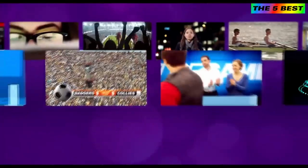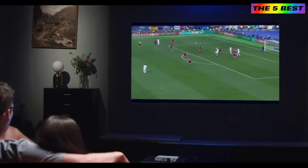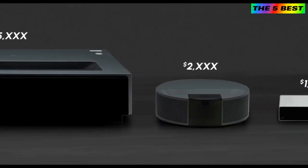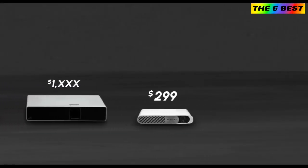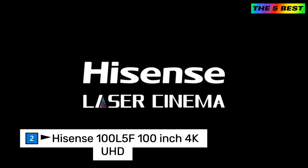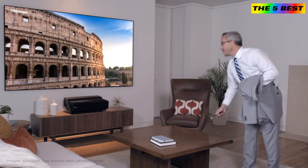With free Roku, you have access to 500,000 movies and TV series. Want to watch football games? Easy! This is WiMAX Go on Indiegogo today. What are you waiting for?